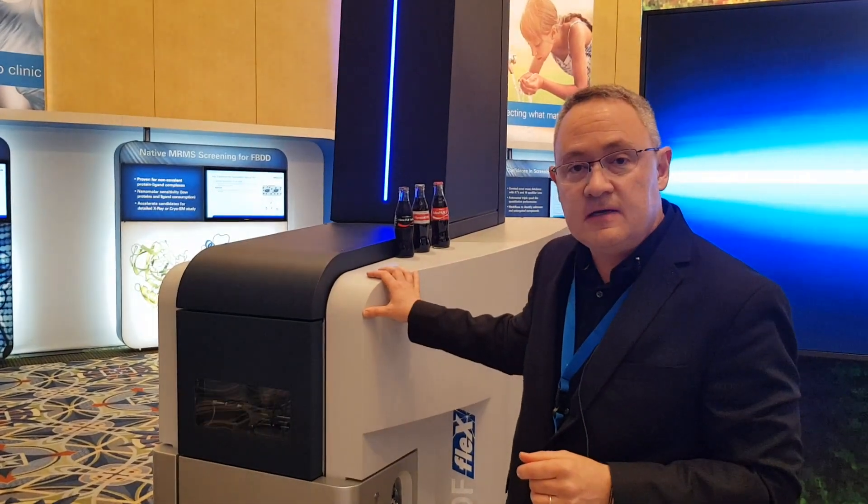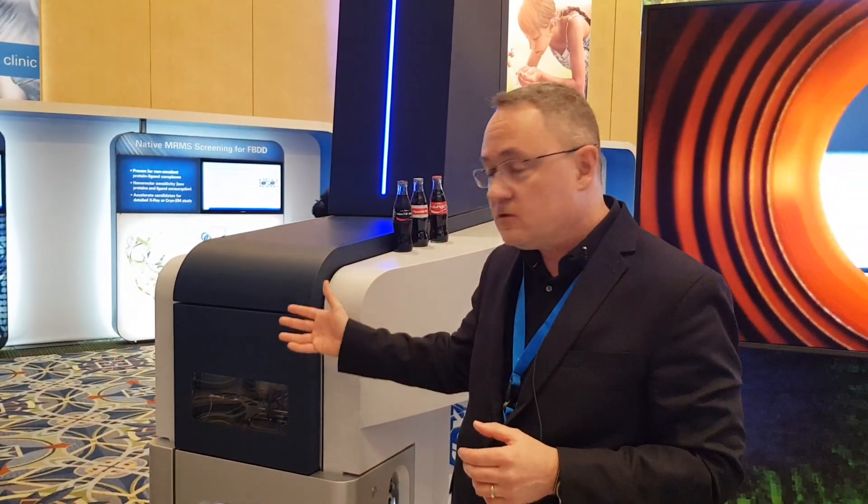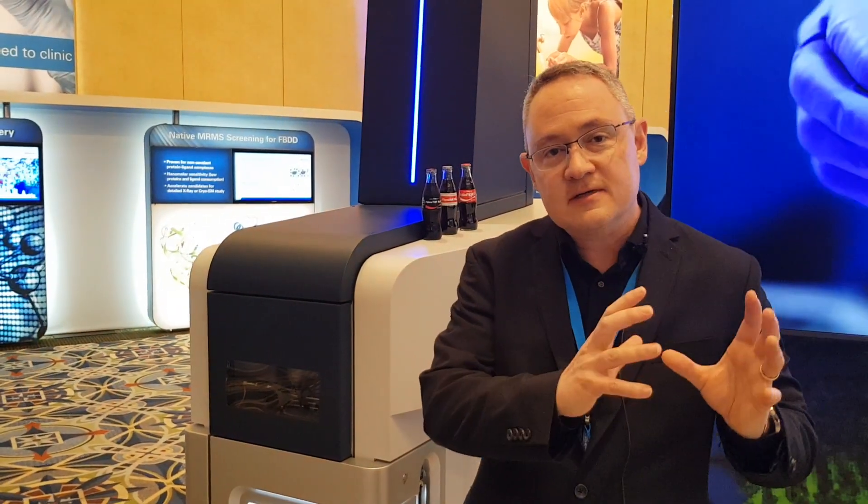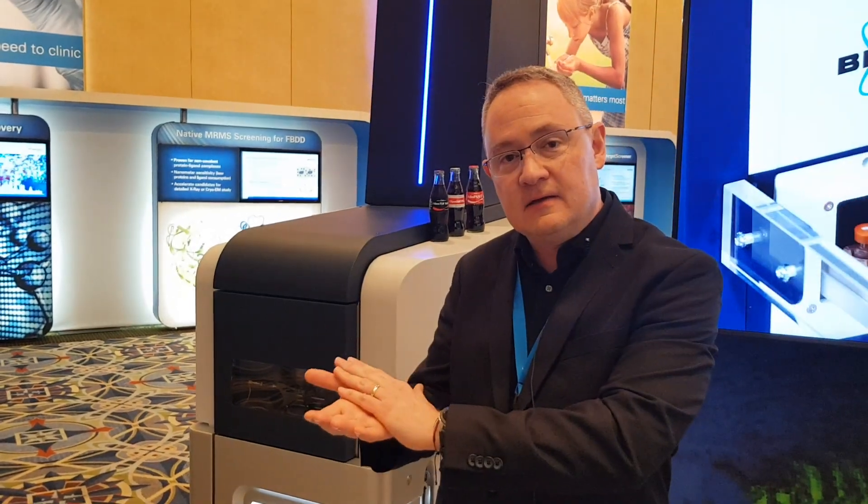This is the first machine that enables something that we call spatialomics. Spatialomics is the ability to combine that identification and quantitative proteomics, metabolomics, and glycomics along with tissue morphology. What spatialomics actually enables is that people who are doing fantastic 4D omics work can now talk to people who look at disease states, because that omics can be expressed and analyzed in terms of tissue morphology. So the people who look at disease and the people who look at omics can actually come together.